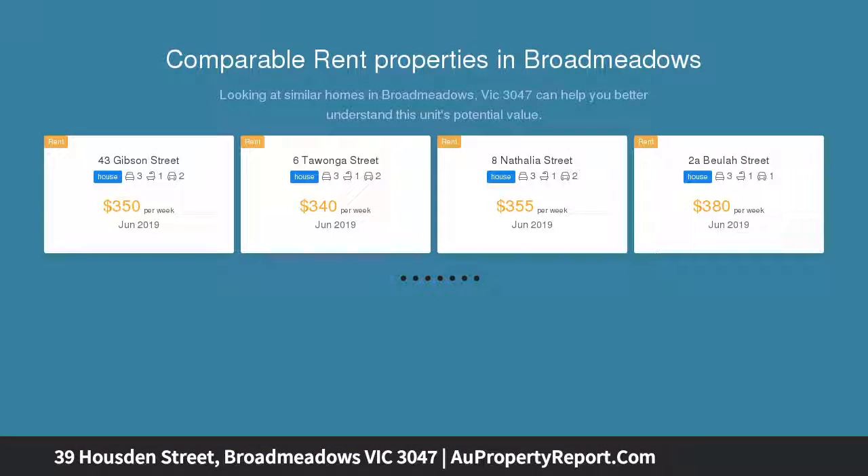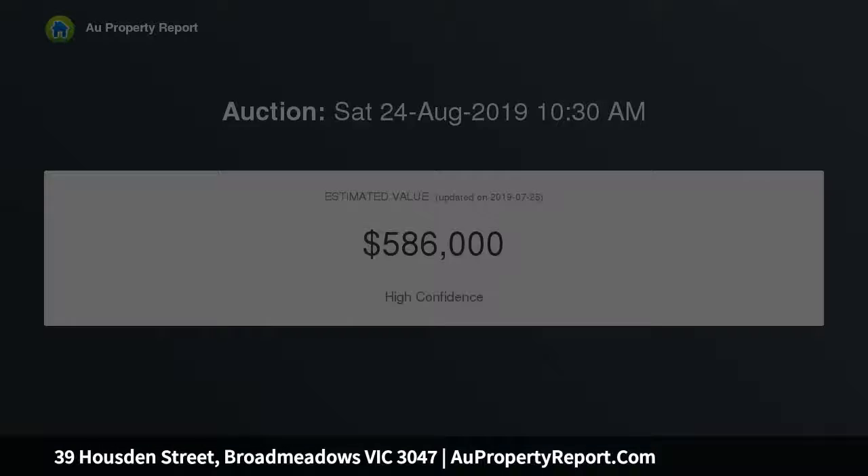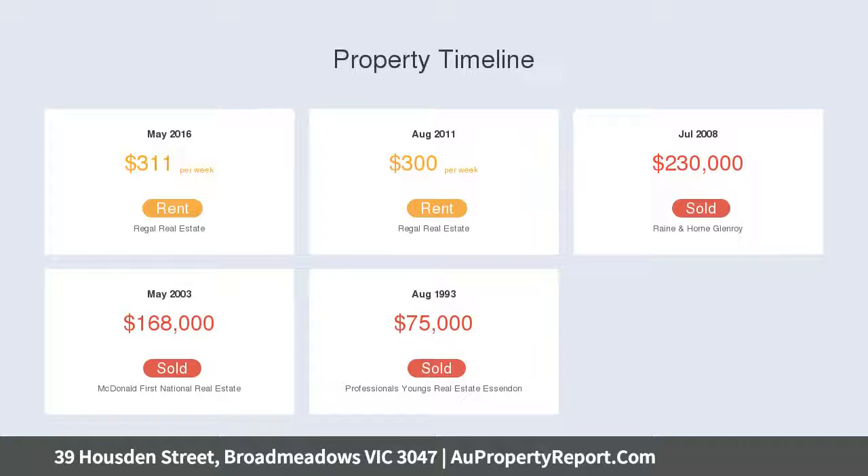The allotment of land is approximately 616 square meters, offering development potential subject to council approval. This warm and inviting home comprises of a spacious lounge room, three generous bedrooms, central bathroom and a kitchen meals area.